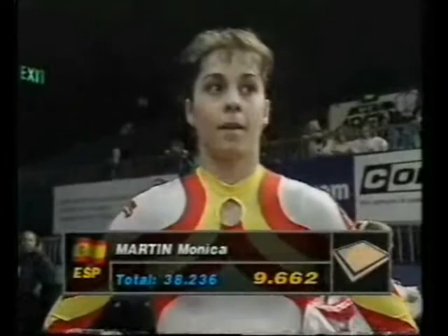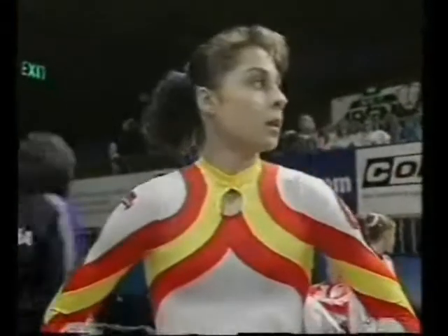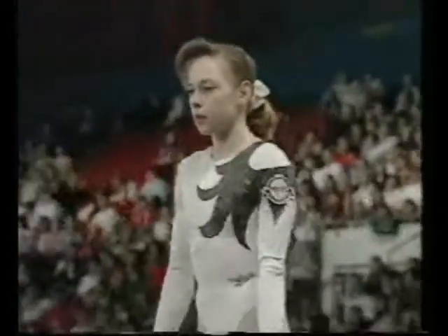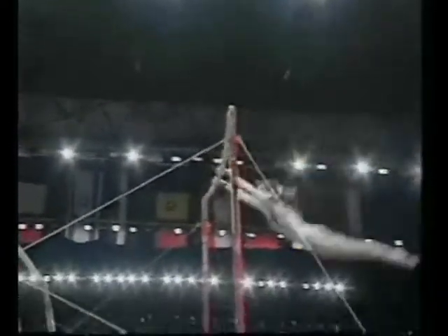9.662 for Monica Martin. Last piece of apparatus for Dina Kochetkova. Starts immediately on the high bar.